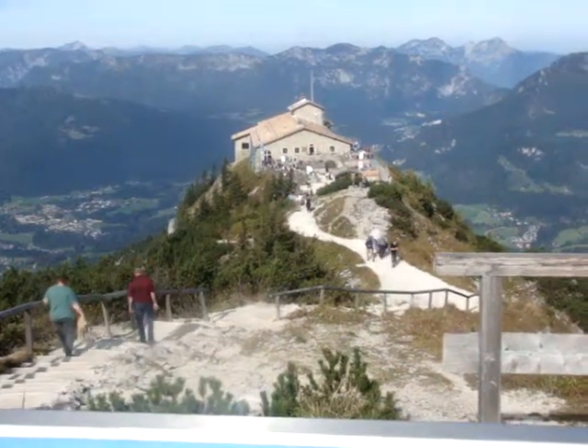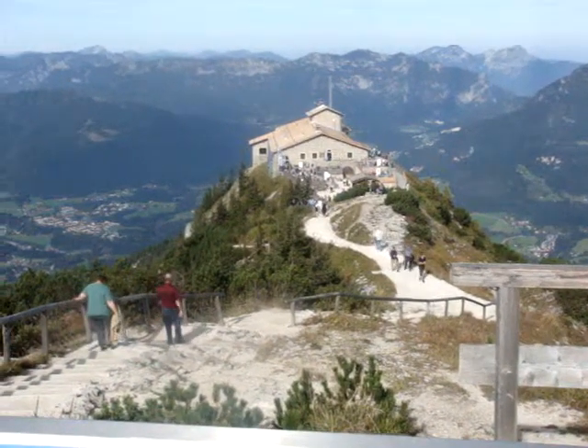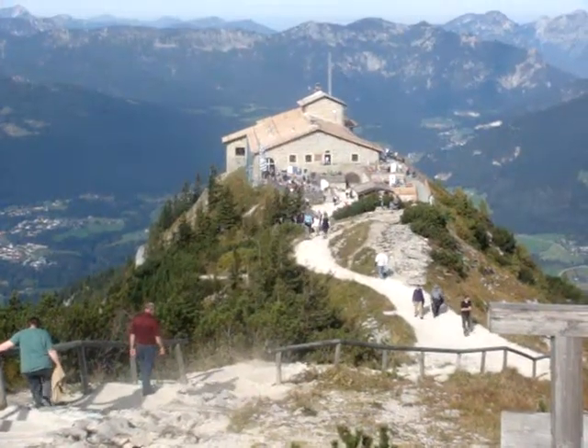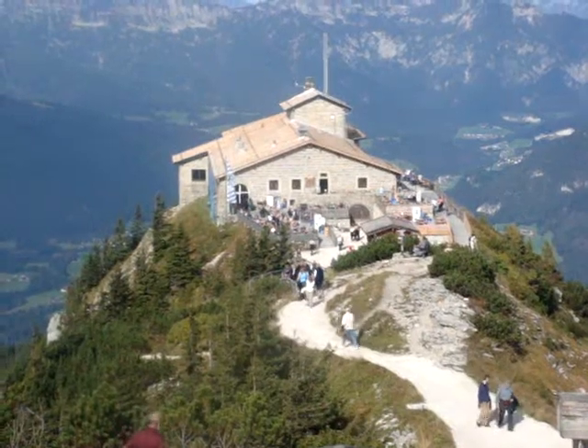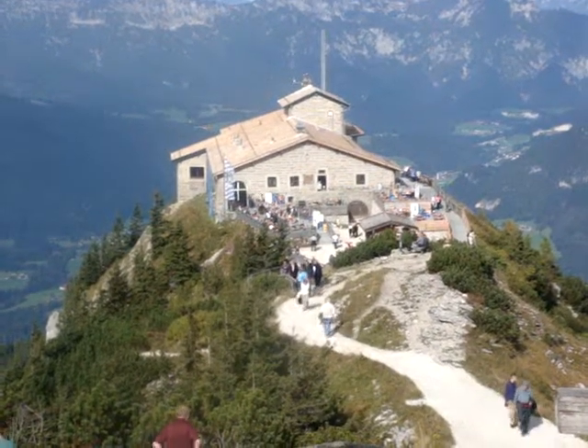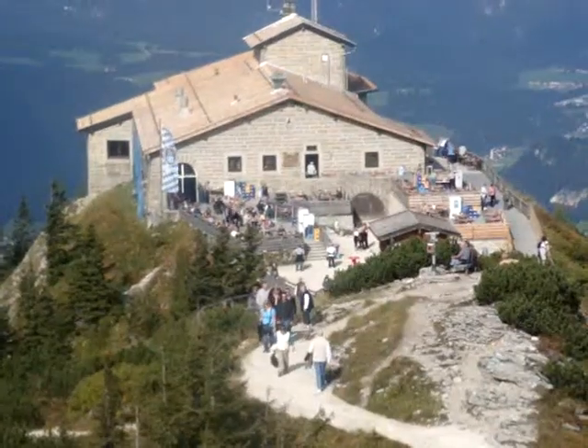We are now looking at the Kehlsteinhaus, built in 1938 as a gift from the NSDAP, or more commonly known as the Nazi party, to Adolf Hitler.